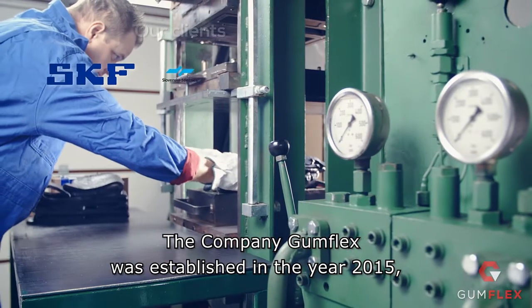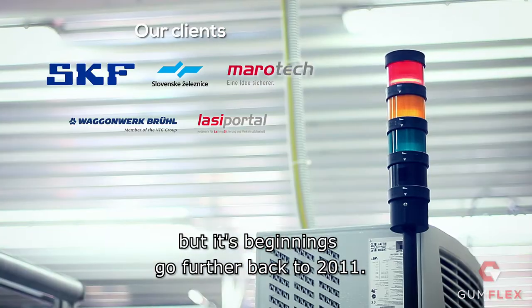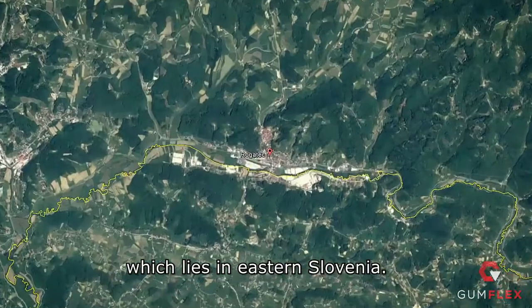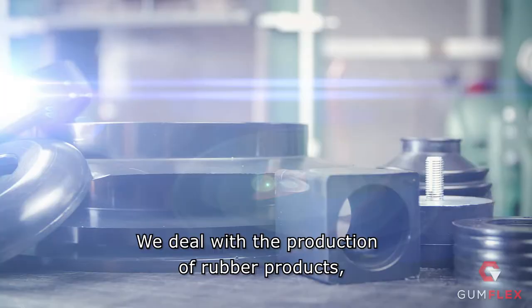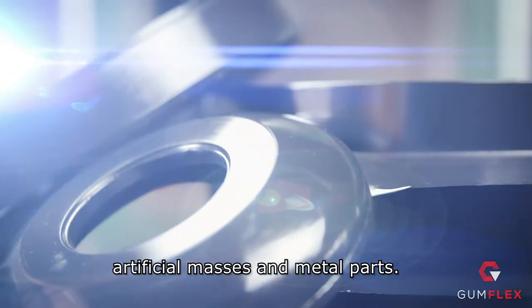The company Gunflex was established in the year 2015, but its beginnings go further back to 2011. Our workshops are located in the town of Rogatets, which lies in eastern Slovenia. We deal with the production of rubber products, artificial masses and metal parts.